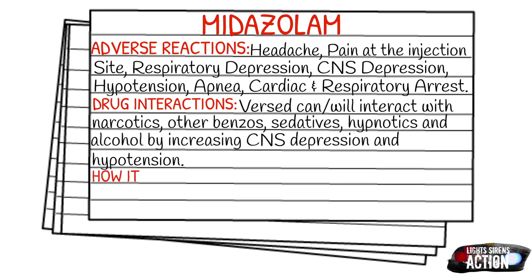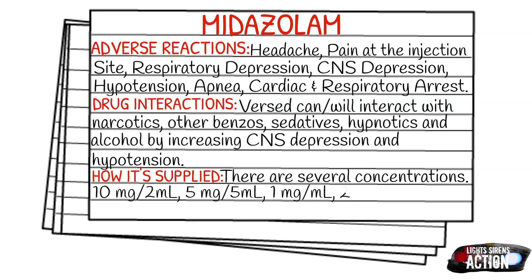Versed is supplied in several different concentrations. A few side notes: it can cause irritation to the vein, so it's important to try and find a larger vein and always flush it really well. Don't dilute it in normal saline, but it is okay to administer the medication through the IV or IO and follow it up with a normal saline flush.